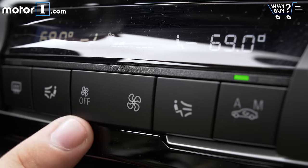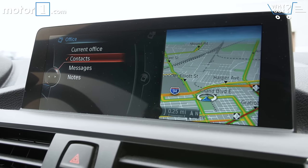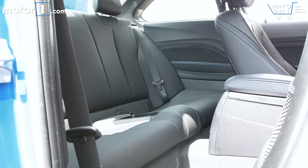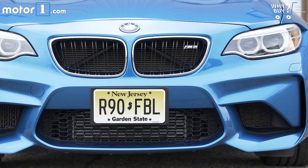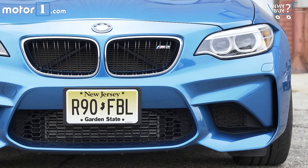Is it well equipped? The M2 has everything you need and nothing you don't. BMW iDrive controls everything on an infotainment level. The leather seats are power-adjustable and heated, and xenon headlamps are standard. The only option is a $1,250 executive package, which adds a heated steering wheel, rear-view camera, automatic headlights, and a few other goodies.